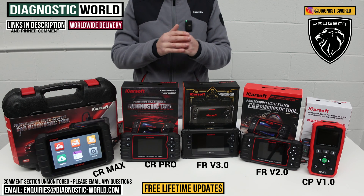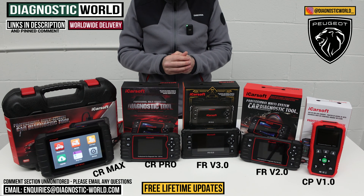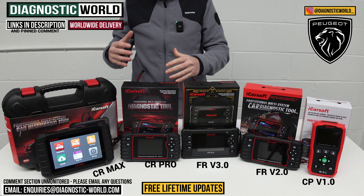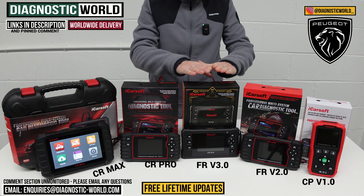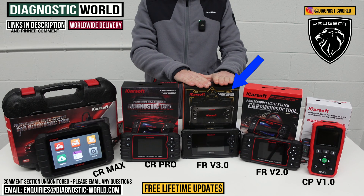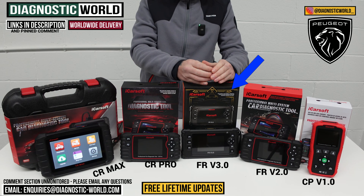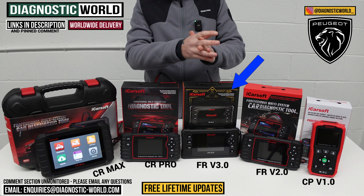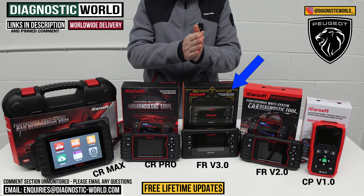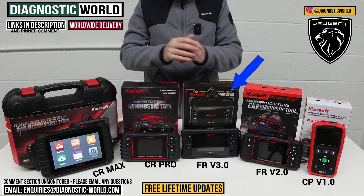I said at the start of the video that I would recommend which tool I would personally go for with my own money. There were two tools I would probably recommend, and it really depends on your specific circumstances. The first one would be the FR version 3.0, purely because of the level of software and service functionality. We've been selling this for about a year now and it's got fantastic feedback. Not all tools are going to be 100% effective — you might get the odd occasion where a tool won't do a certain thing on a specific vehicle.